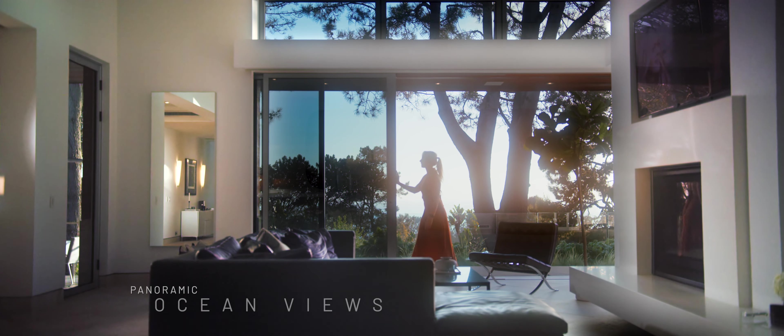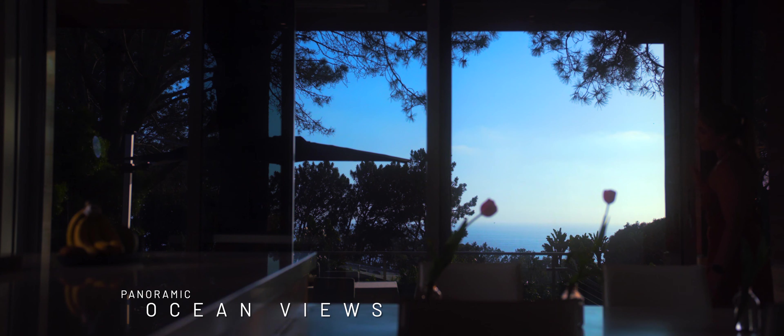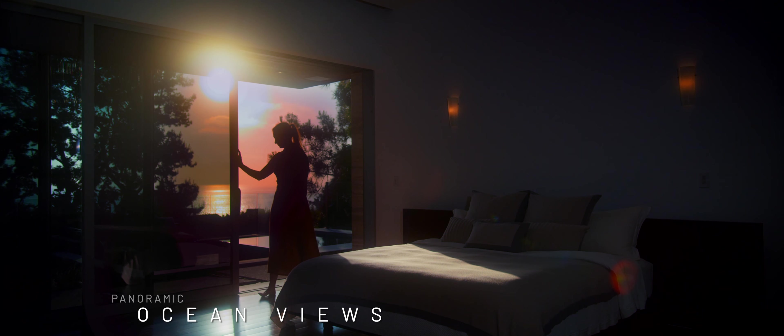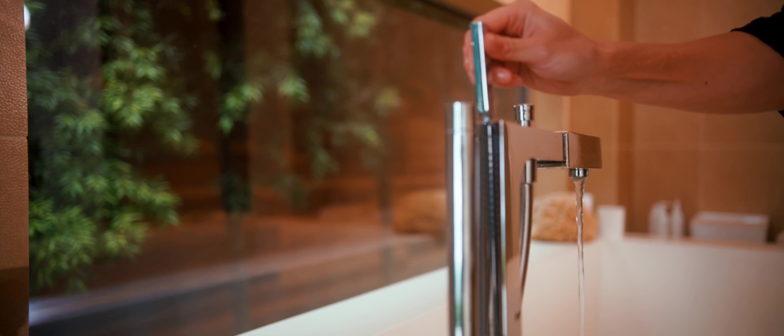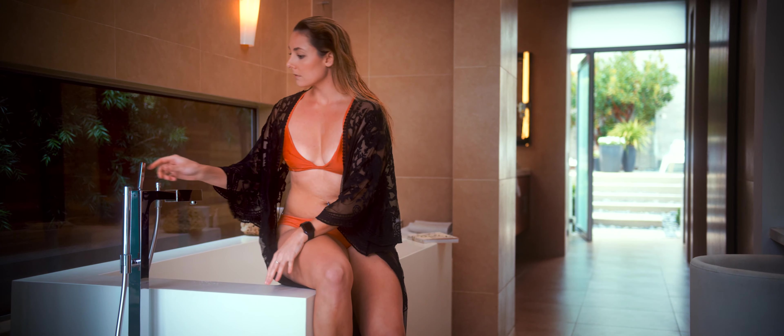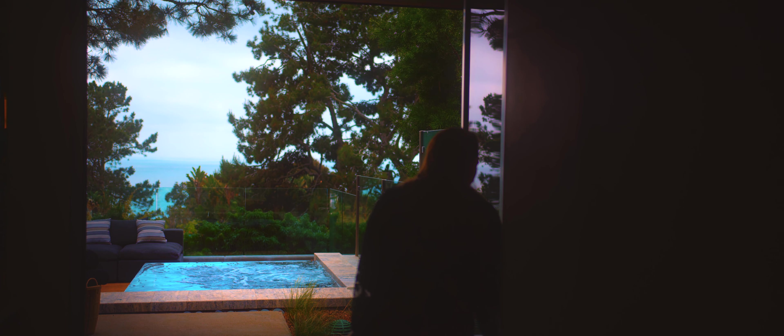You just have views off of every area in the house — from the kitchen out to the Pacific, or the master bedroom. Looking out through the bathroom to the spa, the view is what stands out.